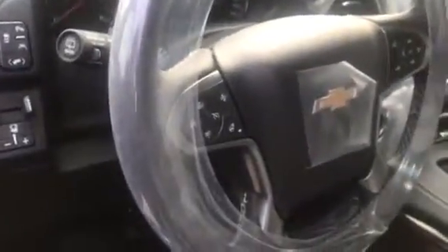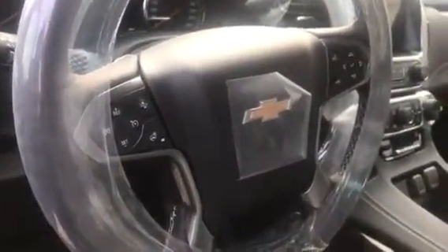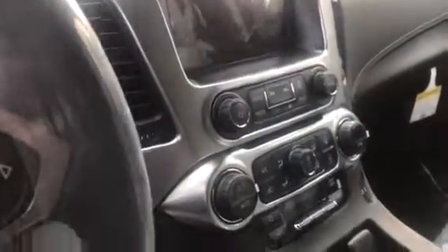Some of the other features include cruise control, heated steering wheel, forward collision alert, Bluetooth, and a touchscreen radio which also has a backup camera. You also have heated driver and passenger seating, a sunroof, and rear entertainment.